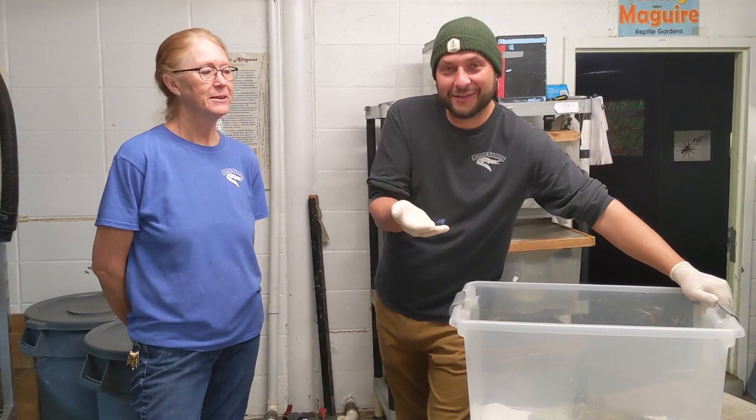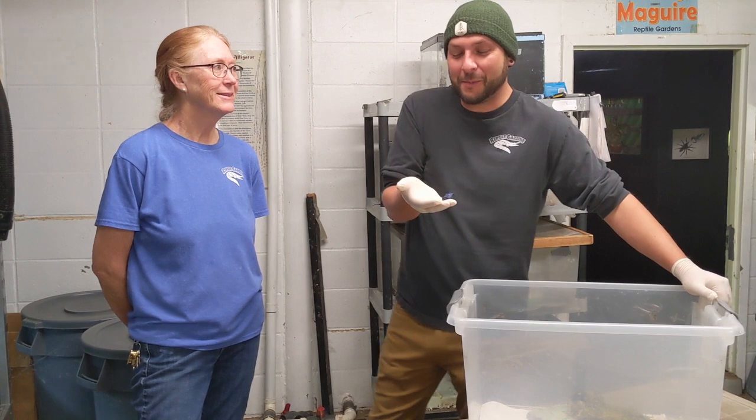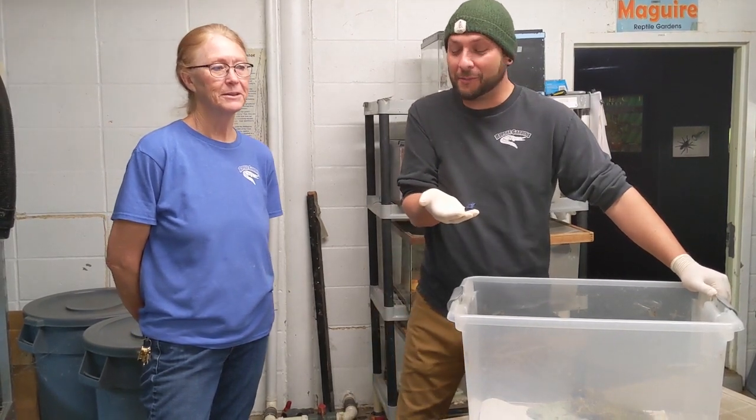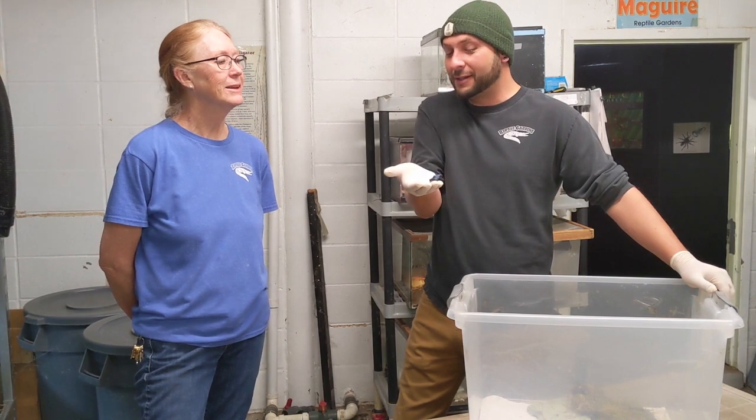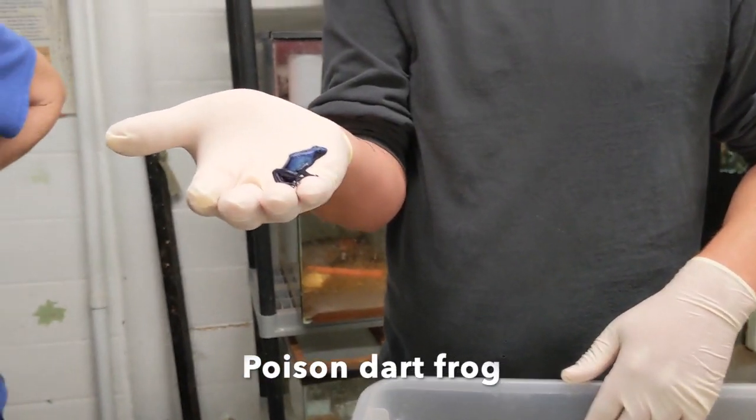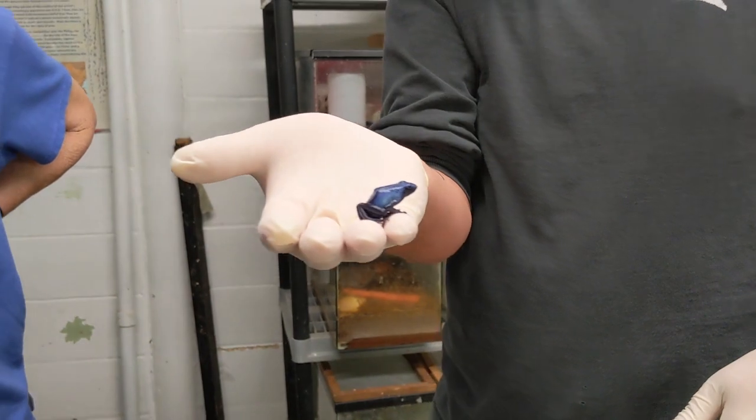How's everybody doing today? It's David again out of Reptile Gardens, and we are back down in the amphibian department with Kathy. Today we have the poison arrow dart frogs.